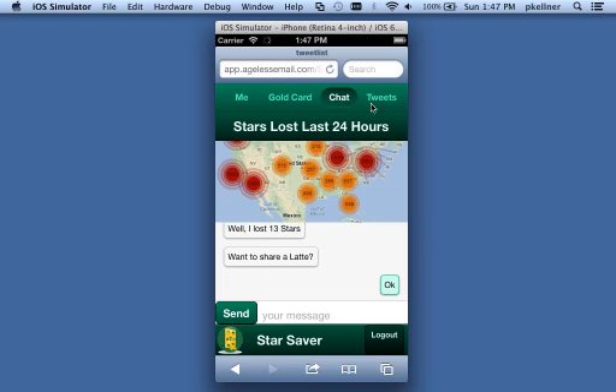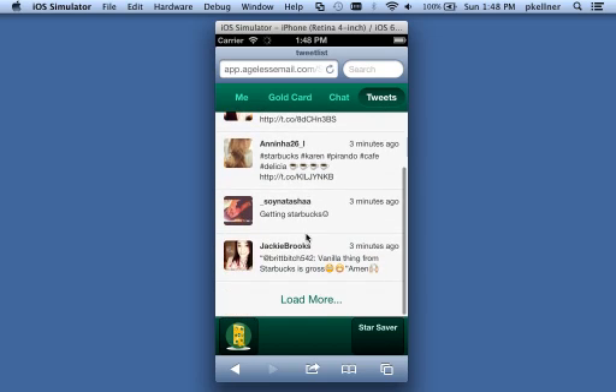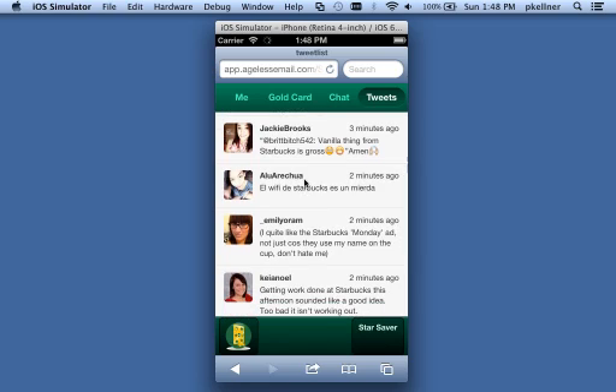In addition to being mad, we all want to tell the world, so we tweet. If you tweet with #starsaver you can see everybody else tweeting with #starsaver. Right now we're looking at just #starbucks — sorry if anything non-PG comes up, I can't control what people tweet.